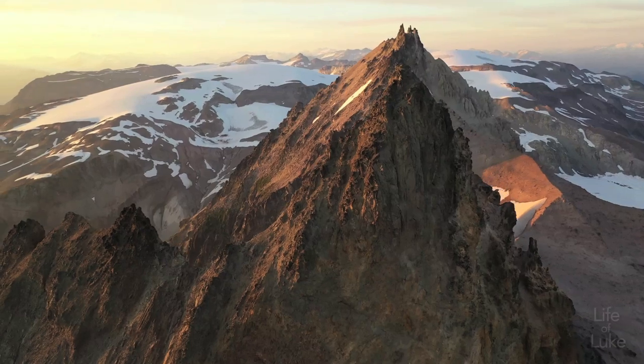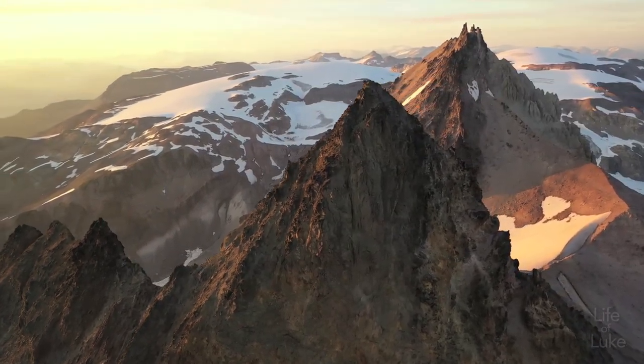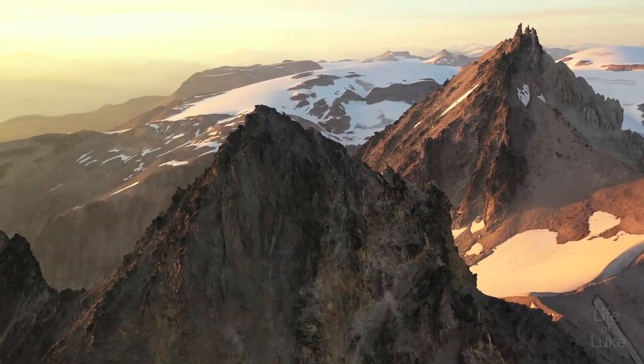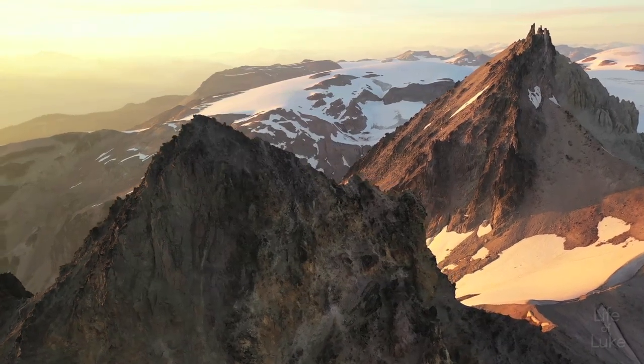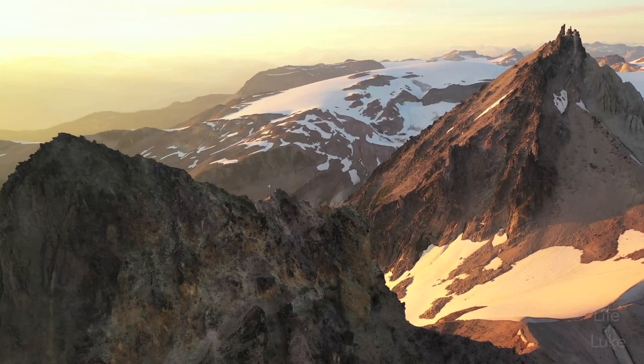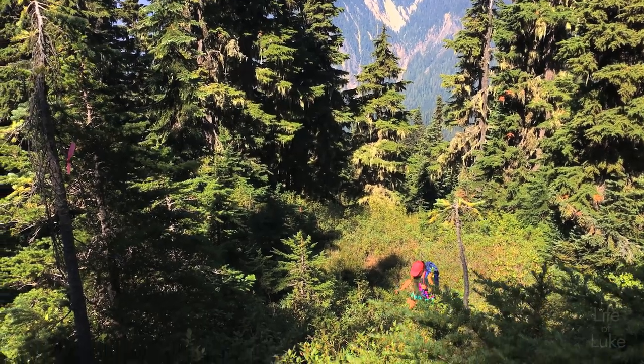It looks like it could easily have stood in for Mordor and Mount Doom in the Lord of the Rings. I visited the area this summer to get a closer look and document these shots. It meant a difficult bushwhack up from the nearest FSR to the Alpine.